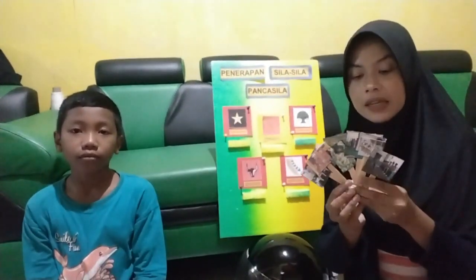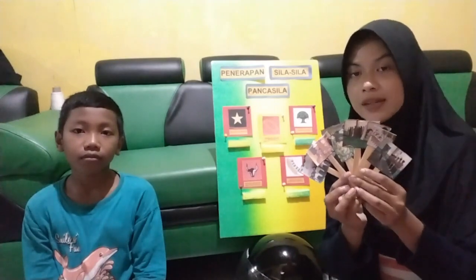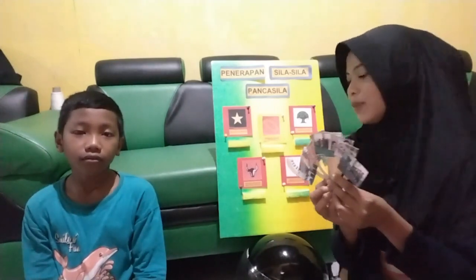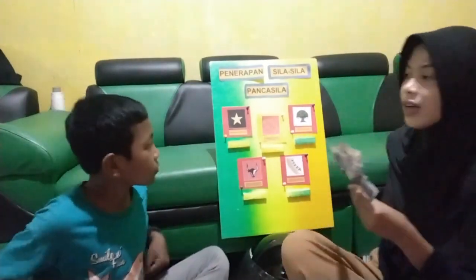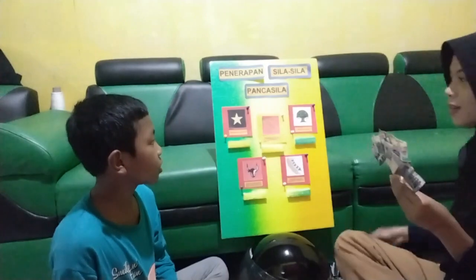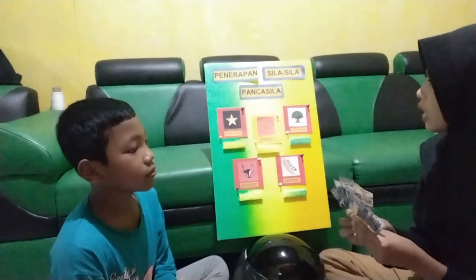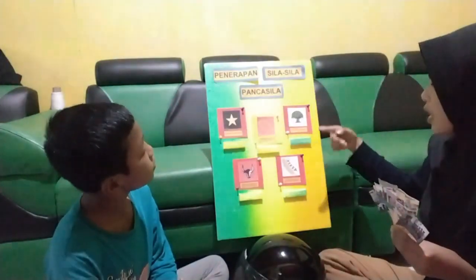Baik teman-teman, di sini kakak punya gambar dari beberapa penerapan sila-sila Pancasila dalam kehidupan sehari-hari. Nah, Abid tahu tidak cara menggunakan alat peraga ini? Nggak tahu? Nah, sini kakak kasih tahu. Jadi, di sini ada penerapan sila-sila Pancasila dan ada lambangnya.